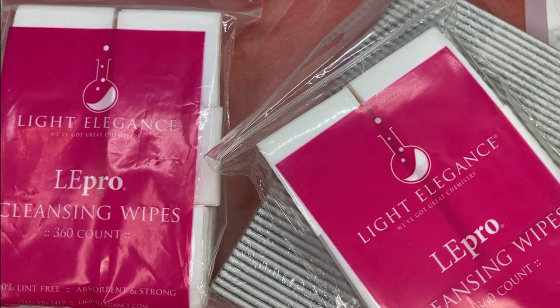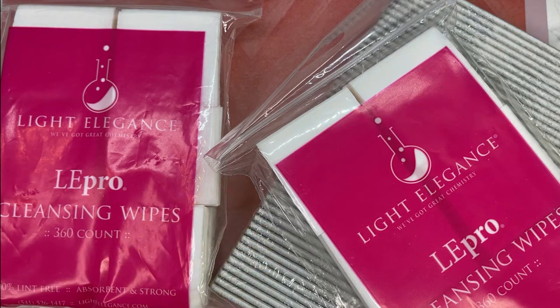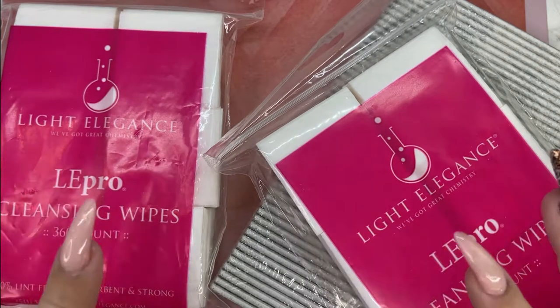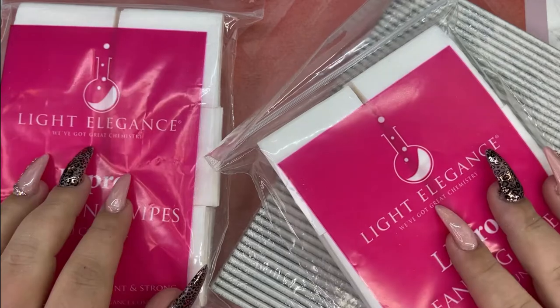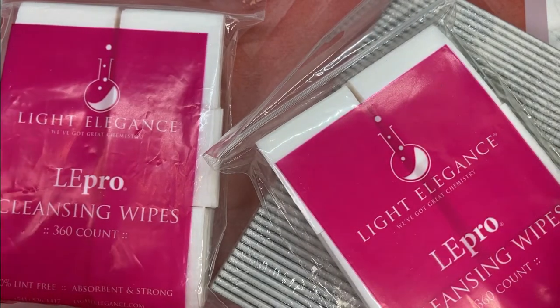Starting off with Create-A-Beauty. I am an ambassador for Create-A-Beauty in case you guys didn't know. I purchase probably 75% of my products from there. They have a huge, huge selection from your basic must-have nail products to nail art, so it's kind of like a one-stop shop if you're looking for multiple different things.